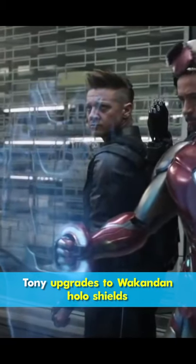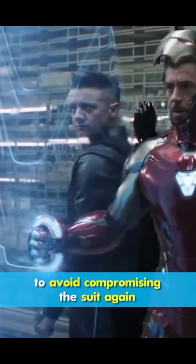In Avengers Endgame, Tony upgrades to Wakandan holoshields to avoid compromising the suit again.